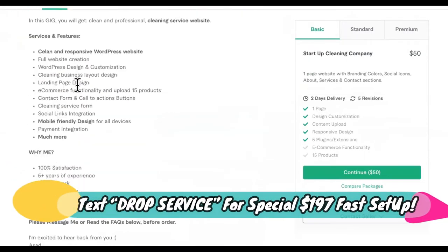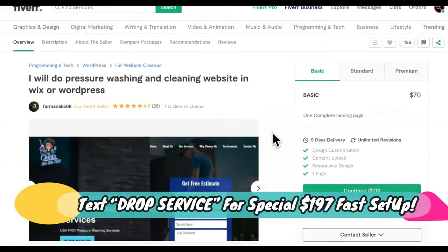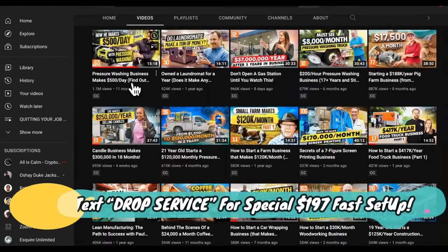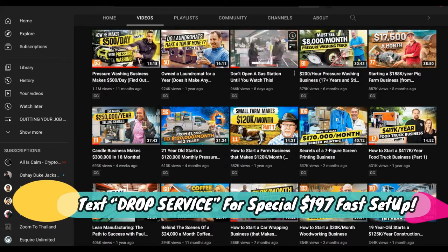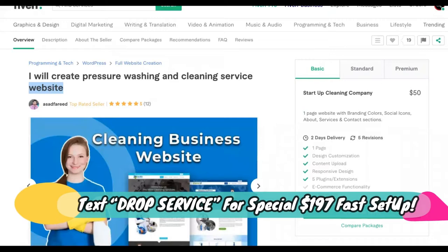Step number one is getting your pressure washing website made. It can be done for as cheap as 50 to 70 bucks — this isn't a big deal. We're going to be doing this completely online. As you can see over here, a pressure washing business makes $500 a day, and look at this one: $200 an hour. A lot of people are trying to get into this. I'm going to show you how to cut through all of the competition. So step one is your website.